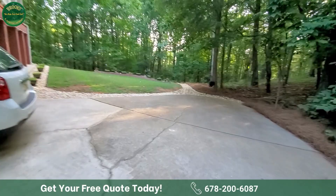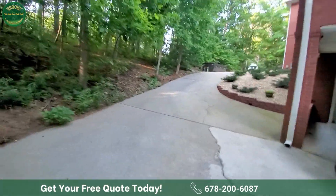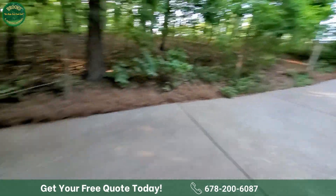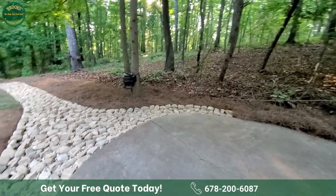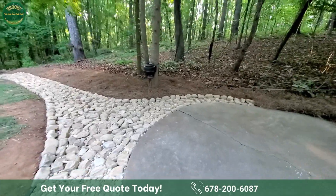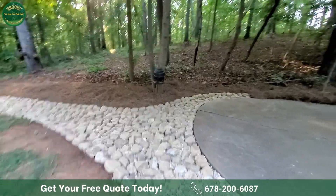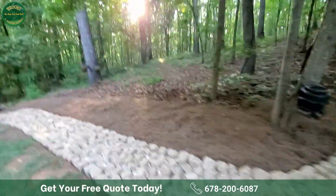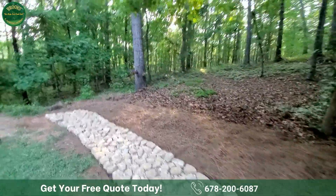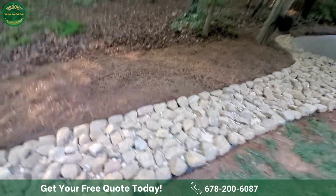That beautiful dry creek bed addresses a tremendous amount of water that would have fallen from the driveway area, following the path of least resistance. Now, water can no longer just move freely through this landscape — it has to go through the dry creek bed we've created, which directs it to the back side of the property. This is how we're creating and solving landscape drainage problems for customers all over the area.